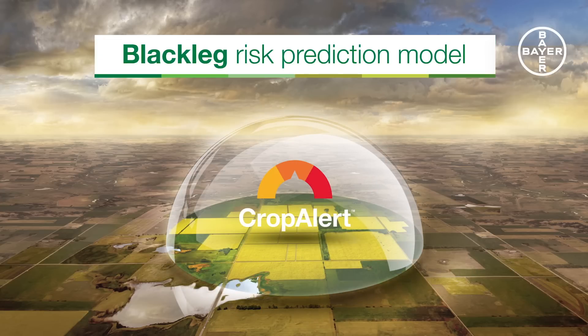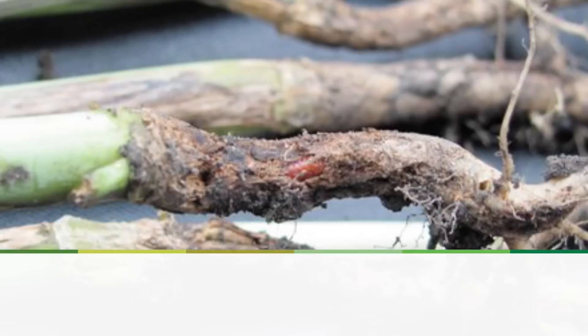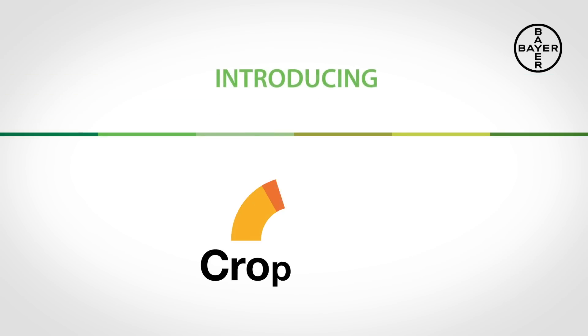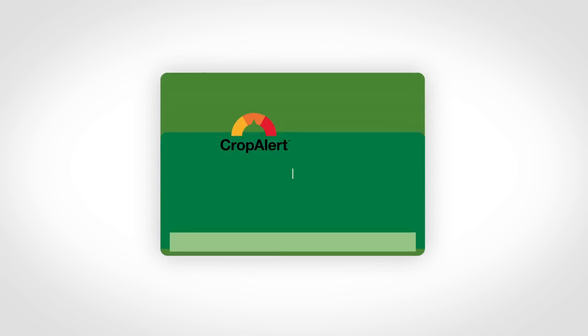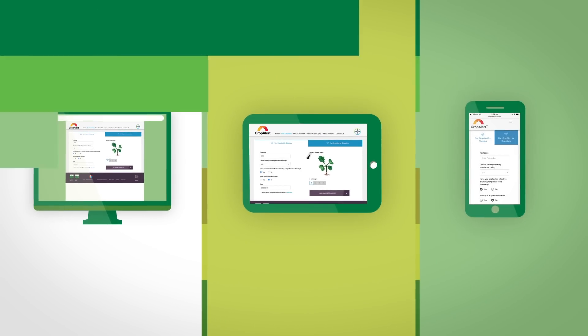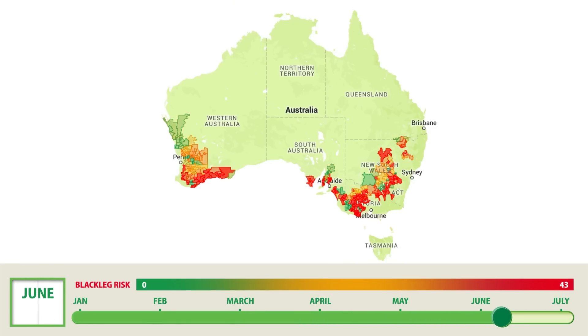Canola growers know that when it comes to effectively controlling blackleg, there's a lot of guesswork involved. In response to this, Bayer CropScience developed CropAlert, a free and easy to use online tool which acts as an early warning system for when blackleg spore showers are likely to occur.